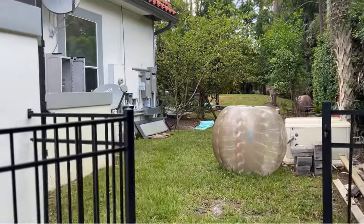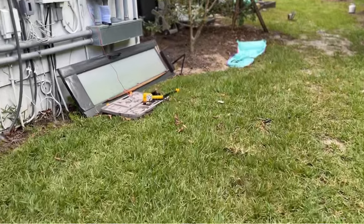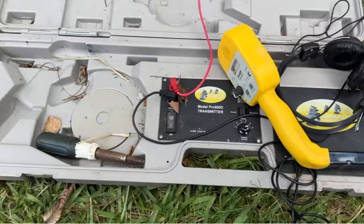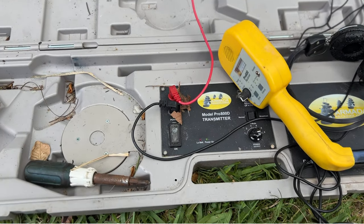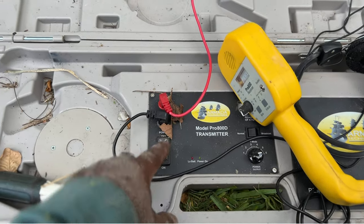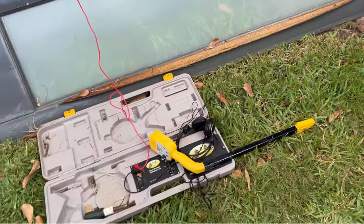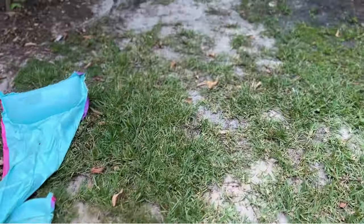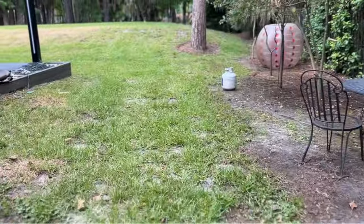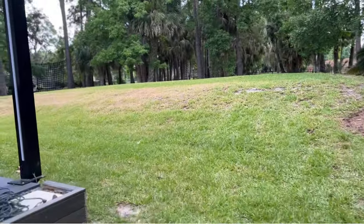When you provide full service, it's good to know a little of everything. I bought this a couple years ago — it's the Model Pro 800D transmitter. I need to turn it off to kill the battery. This is my valve locator, and by using it I was able to find the problem. It looks like the solenoids are bad, and you can see all the grass is starting to dry out back here.